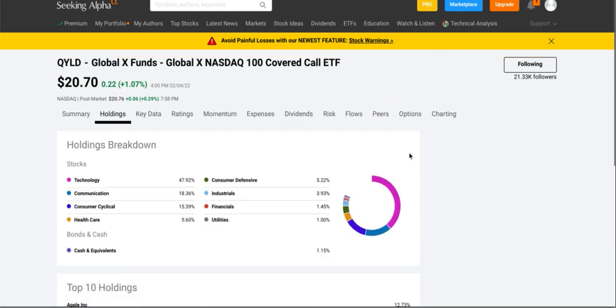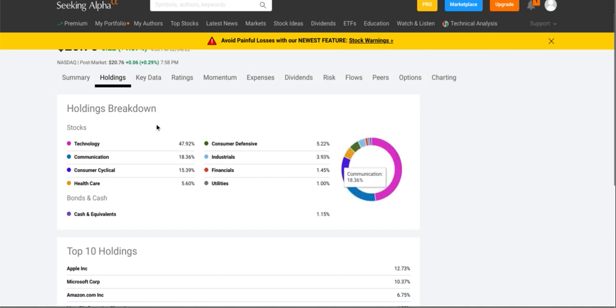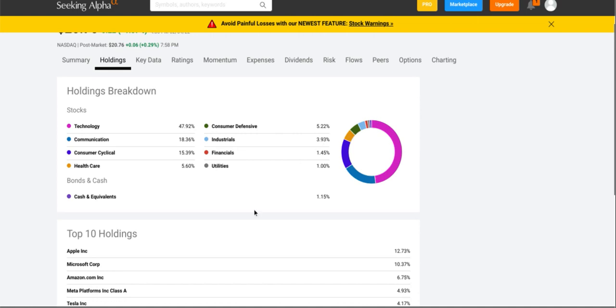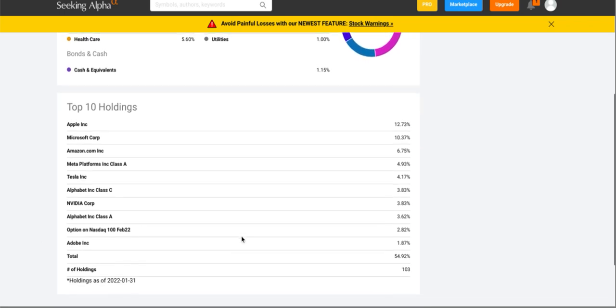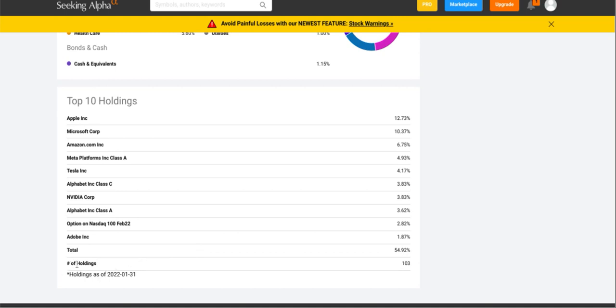Now let's take a look at their holdings. They have almost fifty percent in technology, about eighteen percent in communications, another fifteen percent in consumer cyclical, about almost six percent in healthcare, about five percent in consumer defensive, four percent in industrials, one and a half percent in financials, and one percent in utilities. Their top ten holdings include Apple at almost thirteen percent, Microsoft at about ten percent, Amazon at almost seven percent, Meta formerly known as Facebook, Tesla, Google, Nvidia, Adobe. They have a total of a hundred and three holdings and the top ten make up about fifty five percent of their total holdings.